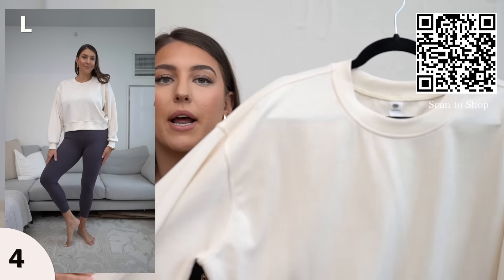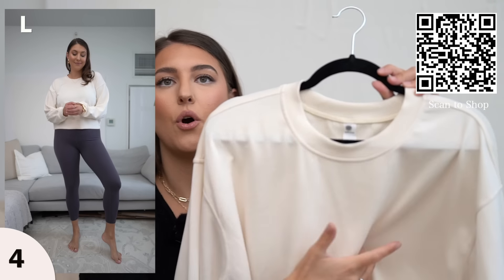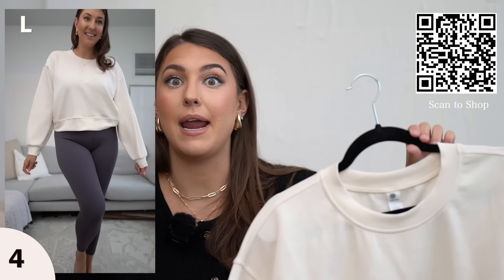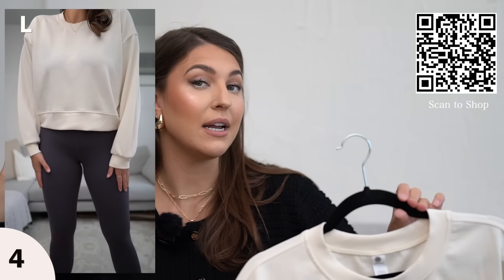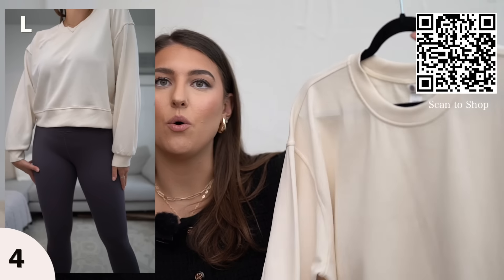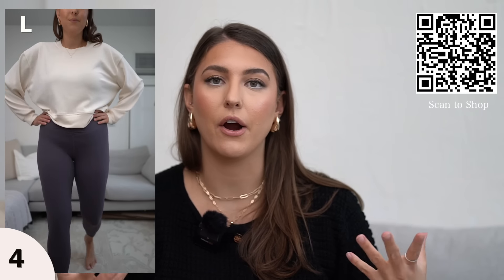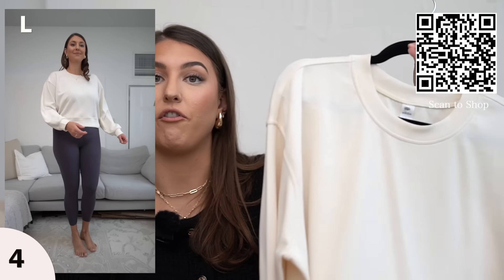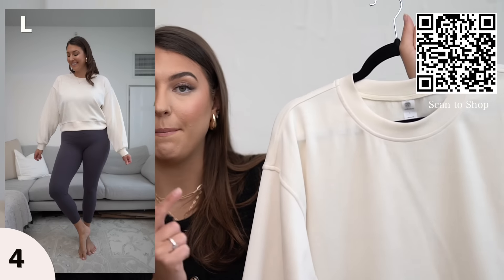This is a nice crew neck sweater and the material is just so buttery. It's made up of Modal, which is the main fabric used in Air Essentials, so it has the same fabric makeup. It's so cute with just leggings, or you can wear it with jeans doing errands — you can dress it up or down. This is a new arrival from Amazon and they do have matching bottoms but they are completely sold out, so this is going to be a top seller for 2024.